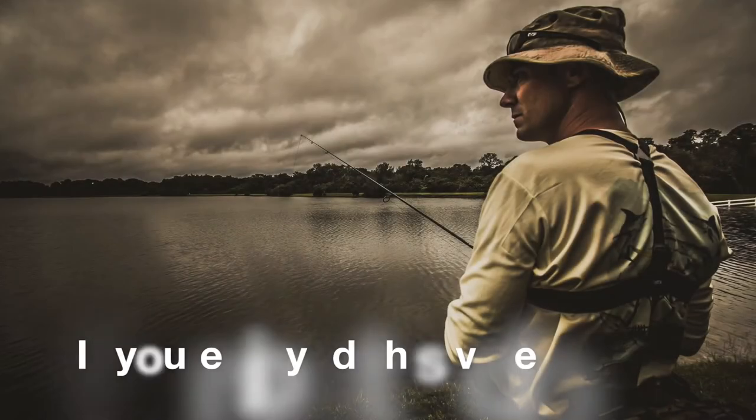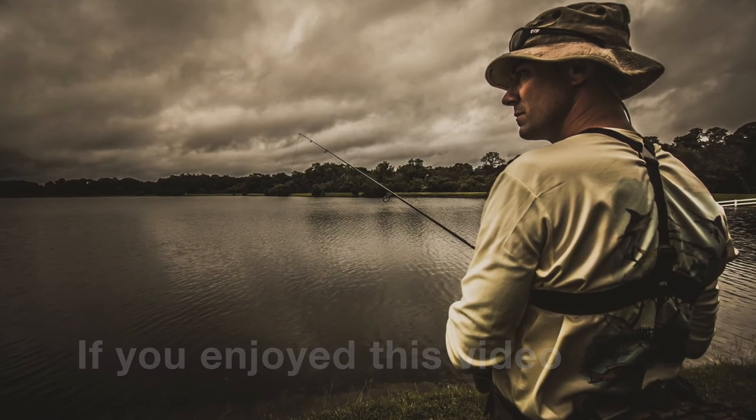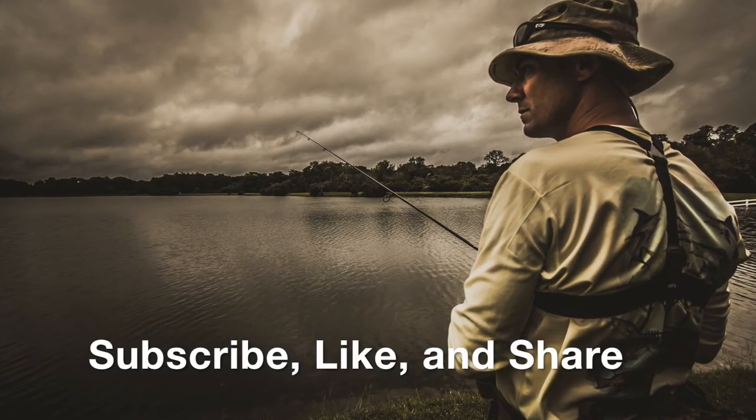If y'all like this type of video, give it a thumbs up and leave any comments below and I'll get back to you. If this is your first time visiting my channel and you enjoy the videos, go ahead and click that subscribe button. Other than that, I had a good time — I appreciate y'all sharing it with me. Until next time, fish on. I'll see you next time.